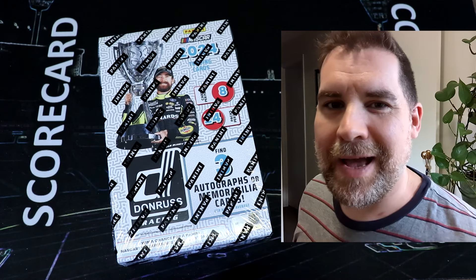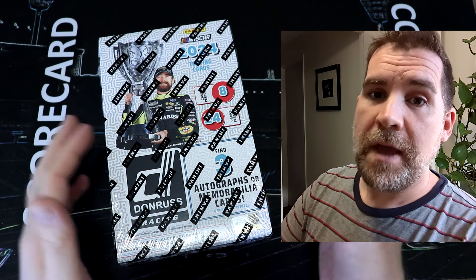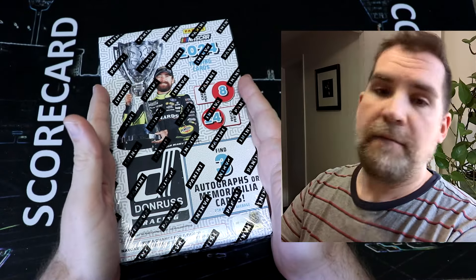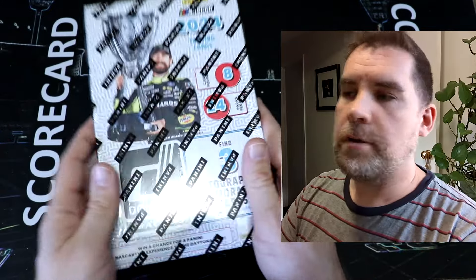Hey everyone, welcome back to Scorecard Collectibles. Dave here, AKA Scorey, and it's an absolute pleasure to have your company for something I haven't opened up for a very, very long time. We have the brand new Panini Donruss Racing — we have NASCAR cards back on the channel.